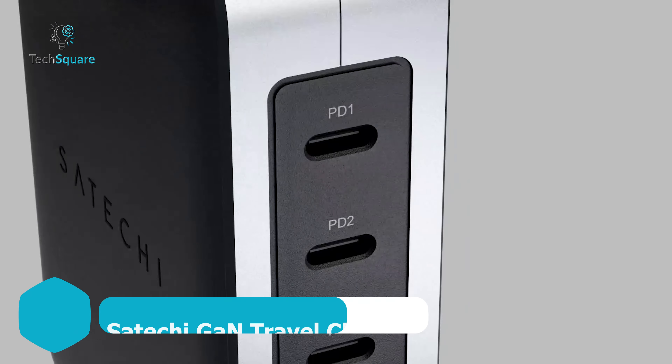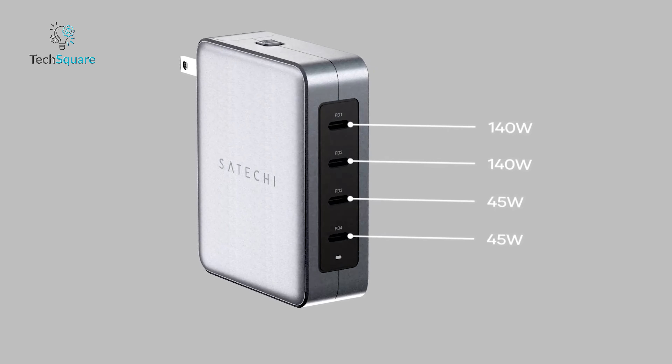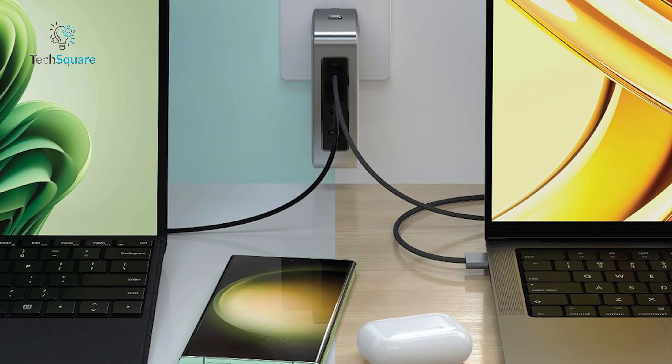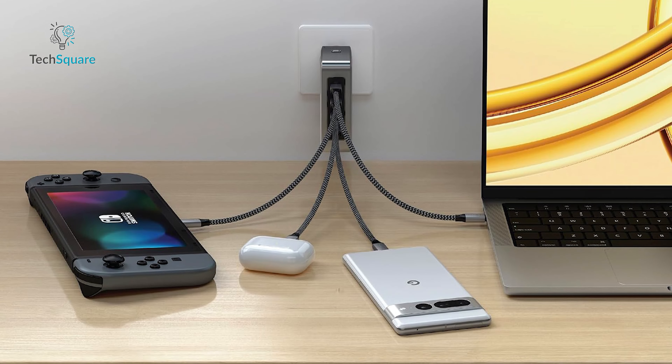Introducing the Satechi GaN travel charger, your passport to hassle-free charging on the go. With its intelligent power management, this powerhouse boasts four USB-C PD ports, delivering a combined 145-watt output. PD-1 and PD-2 kick into high gear with power delivery 3.1, offering a whopping 140 watts for your high-demand devices. Meanwhile, PD-3 and PD-4 step up with 45 watts each, ensuring versatility for all your charging needs.